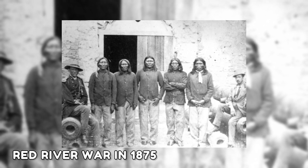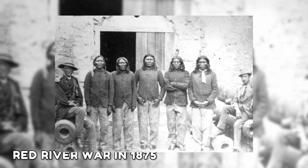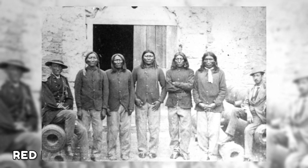The next image features Native American prisoners of the Red River War in 1875. The American government attempted to reduce or eradicate Native American tribes who ran along the route as more Americans moved west during the 19th century.